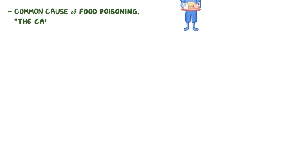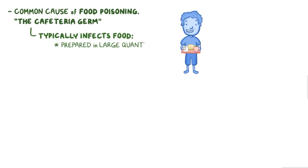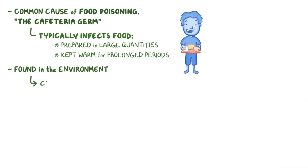Clostridium perfringens is a common cause of food poisoning. In fact, it's sometimes called the cafeteria germ. That's because it typically infects food that's been prepared in large quantities and then kept warm for prolonged periods, such as in cafeterias or buffets. Clostridium perfringens are found out in the environment and can accidentally contaminate food when it's been left out for a while.